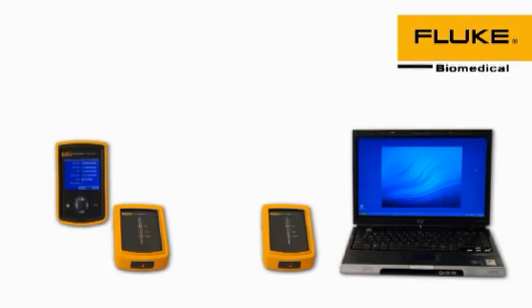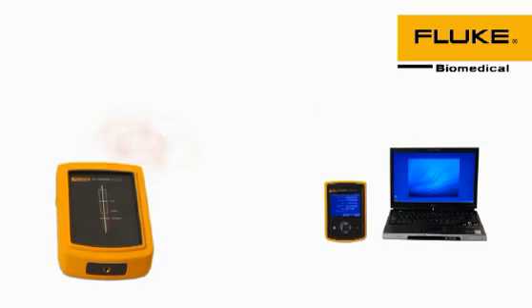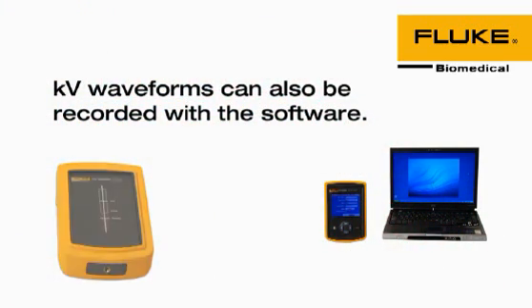The TNT-12000 is available in two configurations: choose either the display and detector, or detector only for dedicated laptop control and display. Both configurations are wireless and both utilize Excel software for data storage and reporting. KV waveforms can also be recorded with the software.